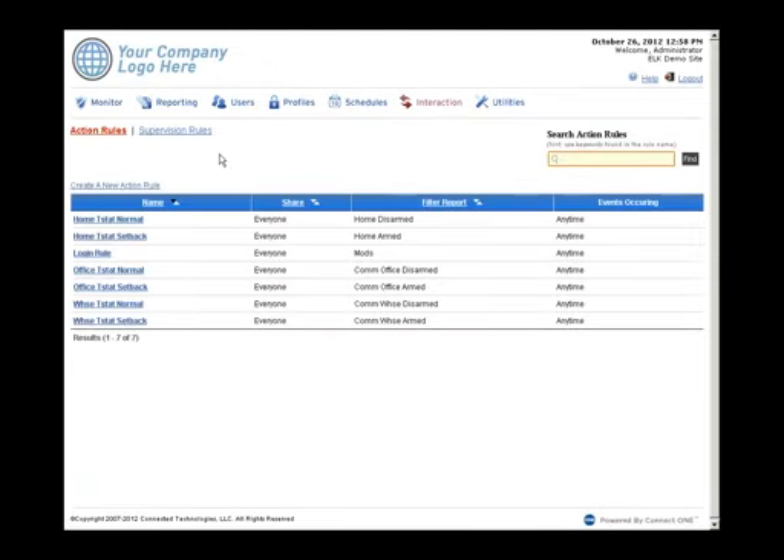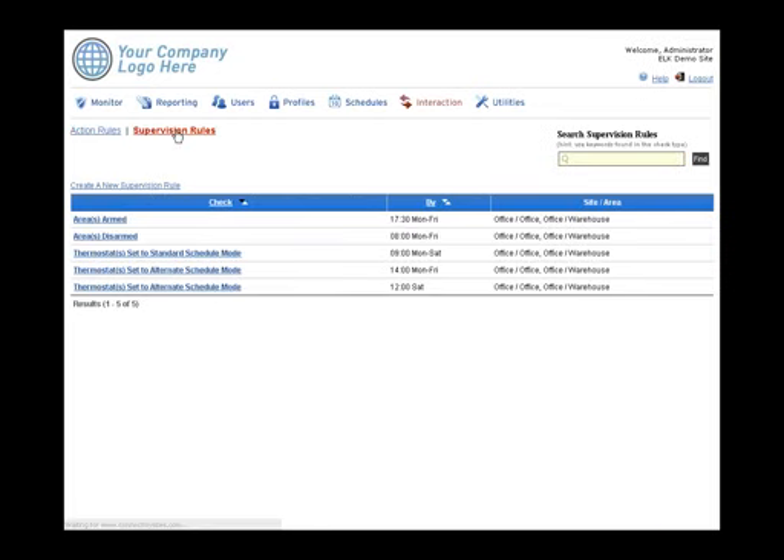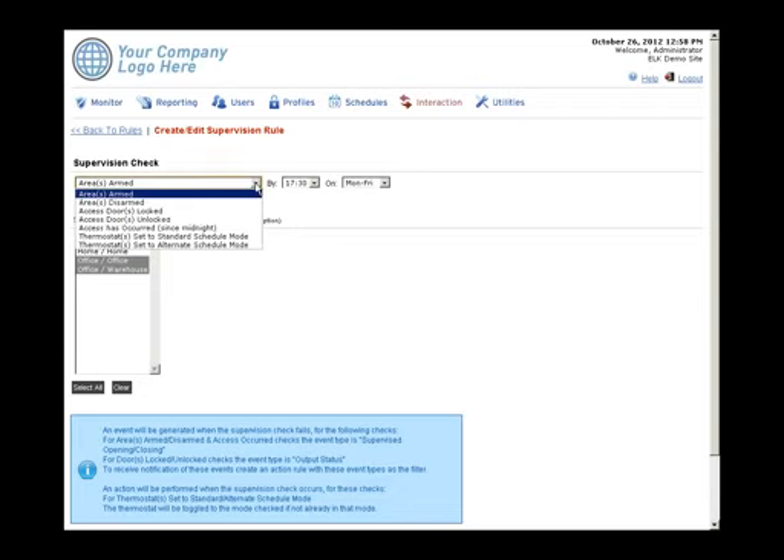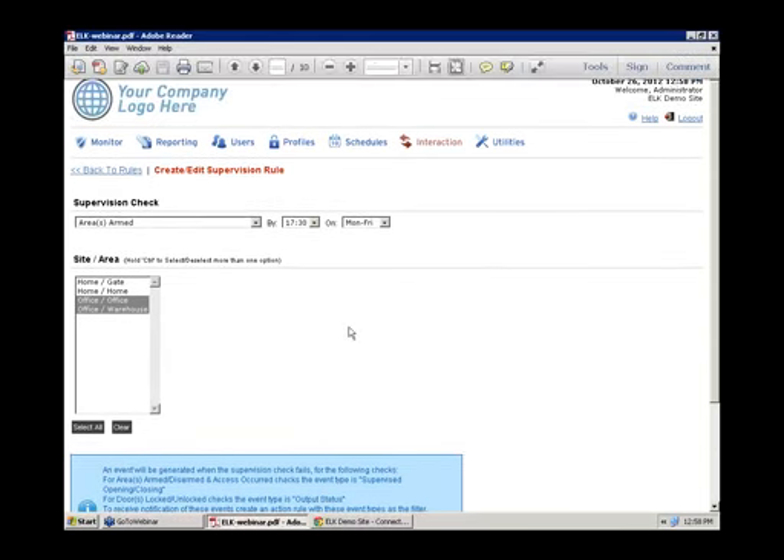Interaction rules can send email or text messages — instantly or as daily or weekly reports — based on system events. Supervision rules add automatic checks, such as ensuring areas are armed by a certain time (a late-to-close check) or disarmed by a certain time (a late-to-open check). If an area isn't armed by 5:30 PM Monday through Friday, an event is generated and the customer is notified. These are fully customizable.